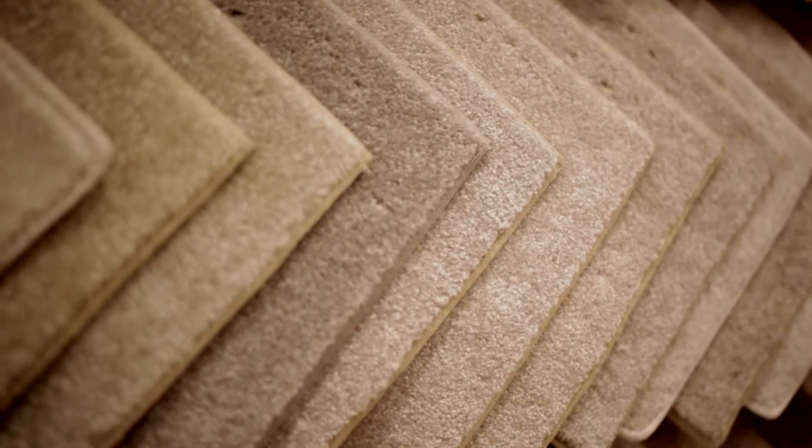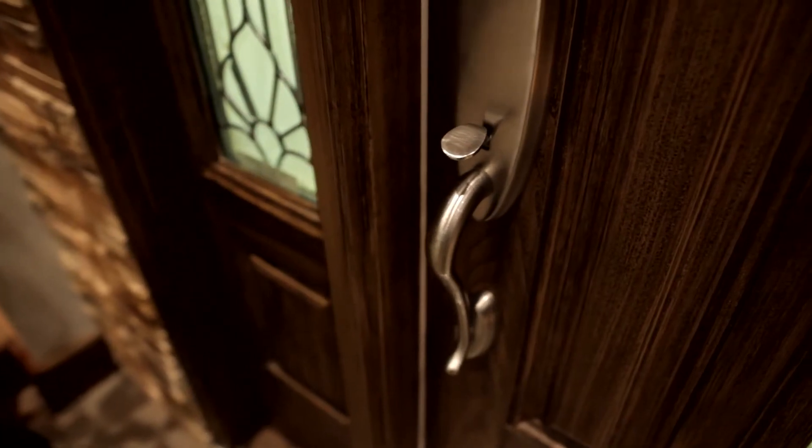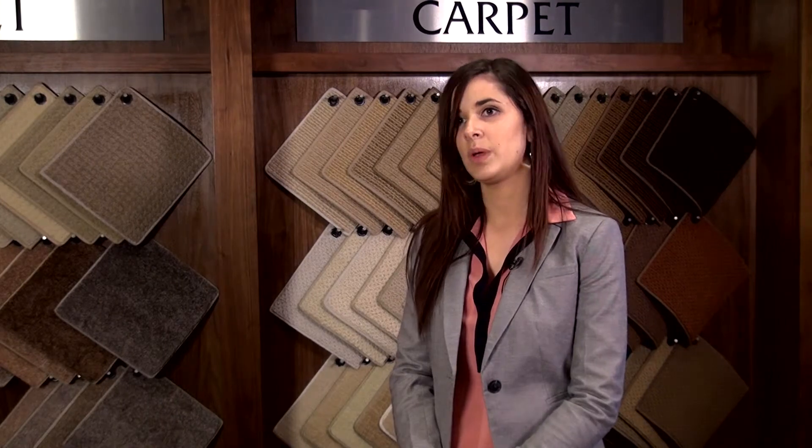There are tiles, cabinets, carpets, hardwood — any finishes required for your home — just to make you feel a little bit more prepared and understanding of what we will be going over.